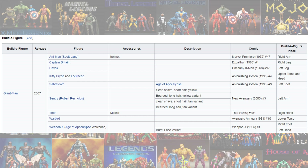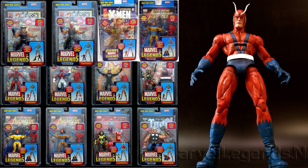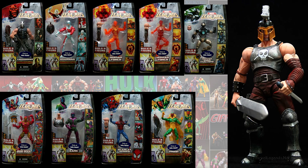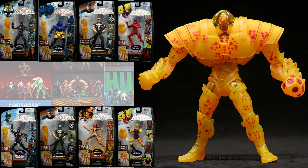Now for what waves were exclusive. In 2007, the Toy Biz Giant Man wave was exclusive to Walmart. And then in 2008 and 2009, you had the Aries wave and Holocaust, also known as Nemesis. Here is Aries and his wave, which is really rare. Also Nemesis/Holocaust, which had a couple of variants — Daredevil and Punisher.